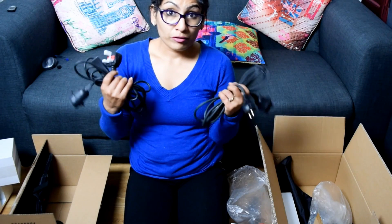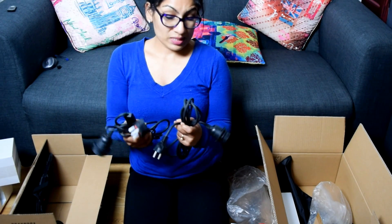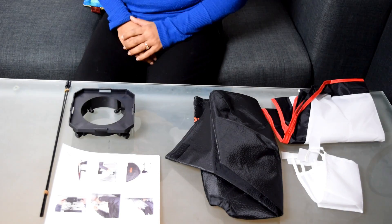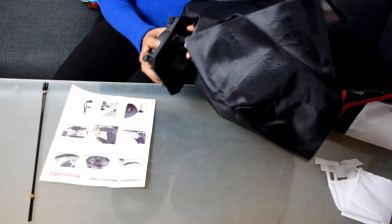I really like that they included two extra power cables — so just in case the one you're using goes out, you can use another. That wasn't mentioned anywhere on the website, so that was a nice surprise. And the last thing in the box is the covers to diffuse the light and give it a beautiful soft, diffused look.